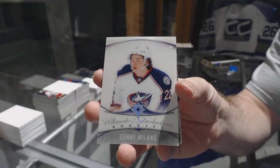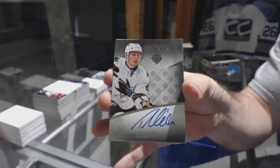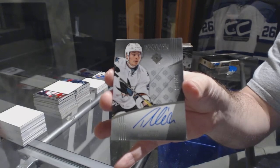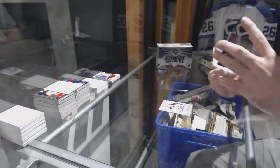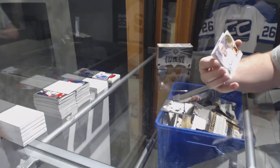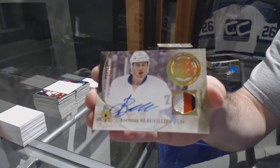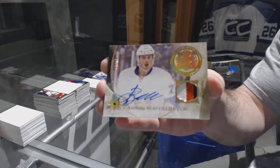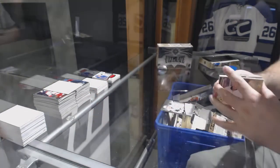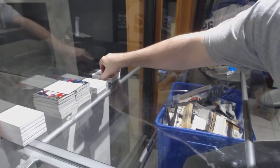Ultimate introductions for the Blue Jackets — Sonny Milano. For the Sharks, numbered to 299 — Timo Meyer ultimate rookie. We've got a patch auto numbered to 65 for the Islanders — Anthony Beauvillier. Two patch autos, pretty rare to get those. And we've got an ultimate rookie jersey of Tom Kuhnhackl for the Penguins.